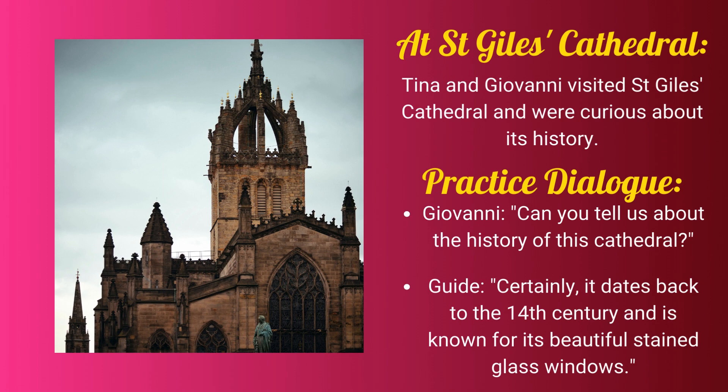Tina and Giovanni visited St. Giles' Cathedral and were curious about its history. Giovanni: Can you tell us about the history of this cathedral? Guide: Certainly. It dates back to the 14th century and is known for its beautiful stained-glass windows.